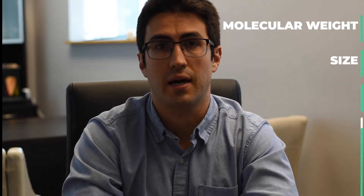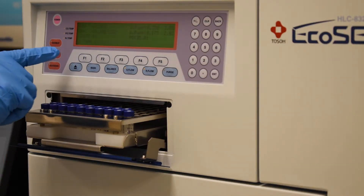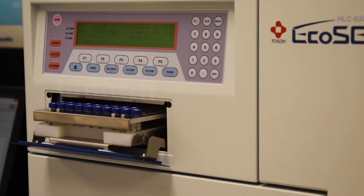GPC, otherwise known as gel permeation chromatography, is a powerful chromatographic technique used to characterize polymers — specifically their physical characteristics such as molecular weight, size, dispersity, and even branching. Our scientists leverage the unmatched capabilities of the TOSO GPC instrumentation, specifically the EcoSec GPC system and the EcoSec Elite GPC system, to tackle especially challenging polymer characterization projects.